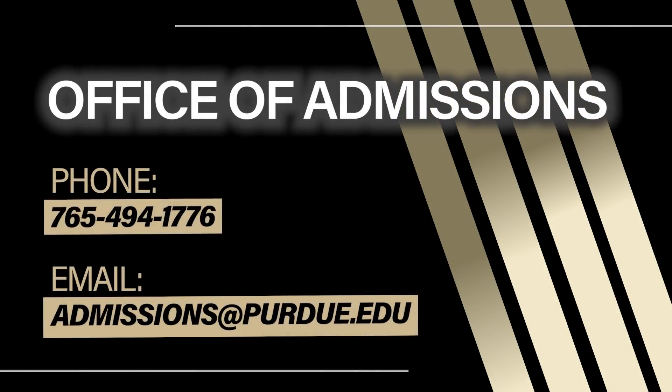If you have trouble with your career account setup, send us an email at admissions@purdue.edu.